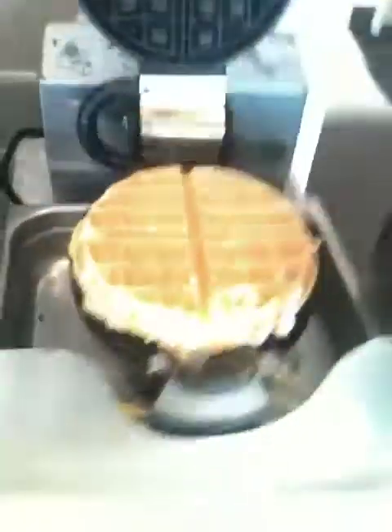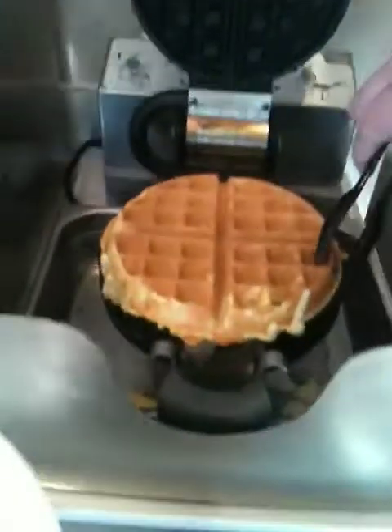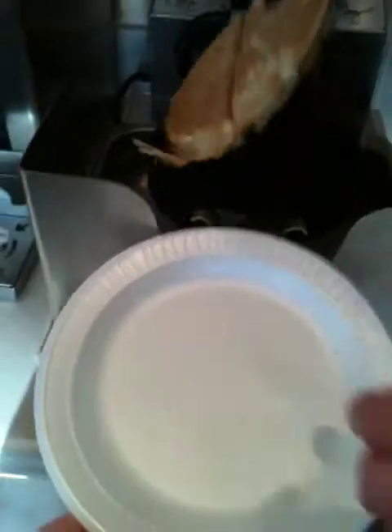Beep! Flip it — which way? That way. Lift. Sweet, yours stayed on top, mine came out right. Put it on the plate. It's harder to get on the plate now — it was easier when it was on top. There we are. Beautiful waffle.